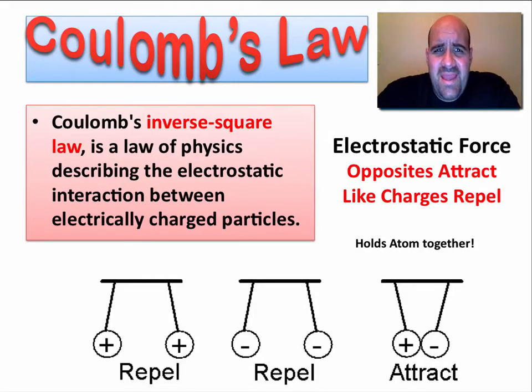Hi, this is Mr. Sapone here, and today we're going to talk about Coulomb's Law. This is a very, very important law in physics and chemistry.